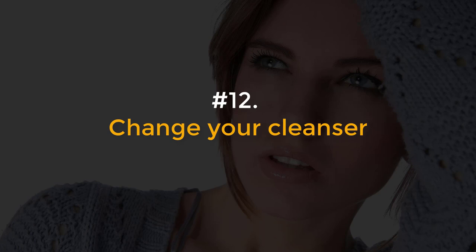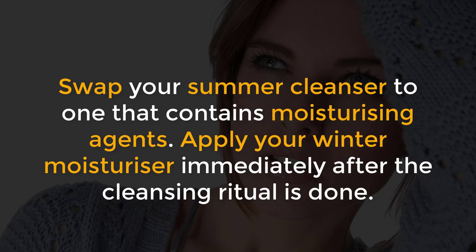Number 12, Change your cleanser. Swap your summer cleanser to one that contains moisturizing agents. Apply your winter moisturizer immediately after the cleansing ritual is done.